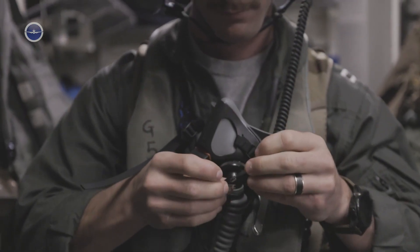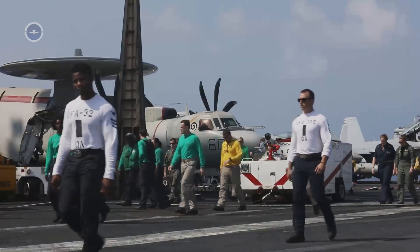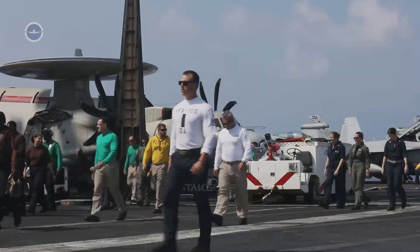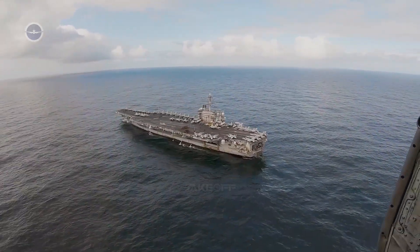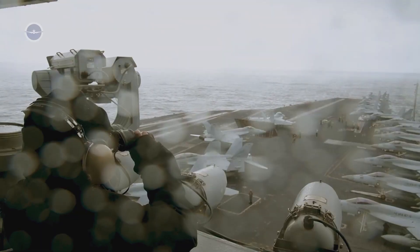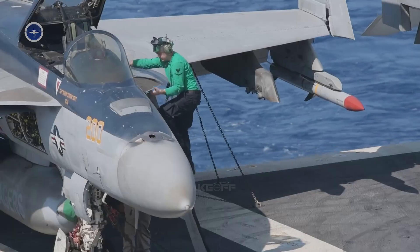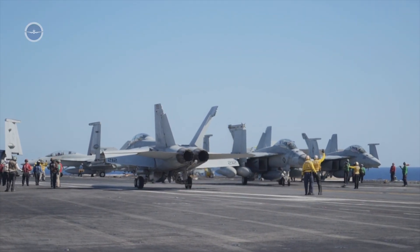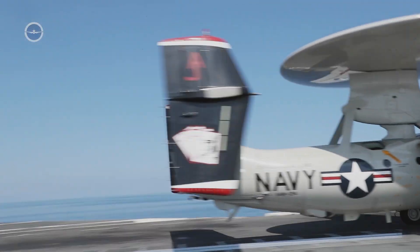Daily routine and duties. Life at sea is defined by strict schedules. Sailors work in shifts, often 12 hours or more, depending on their department. Aviation crews spend their days fueling, arming and repairing aircraft, while the deck crew works in carefully choreographed movements to launch and recover jets on the flight deck.